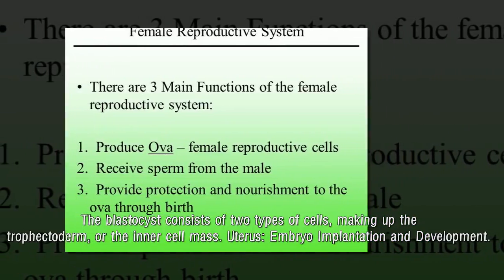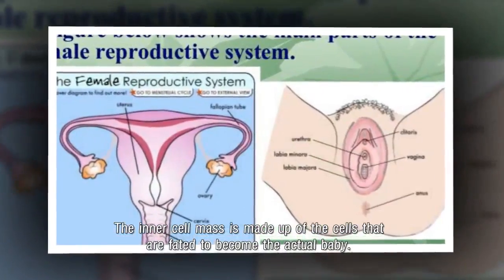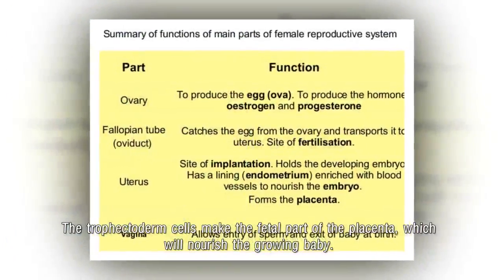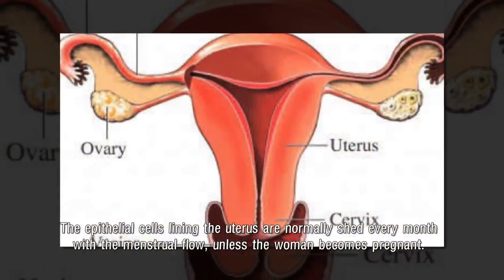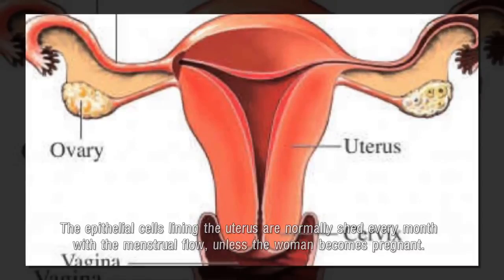Uterus — embryo implantation and development. The inner cell mass is made up of the cells that are fated to become the actual baby. The trophectoderm cells make the fetal part of the placenta, which will nourish the growing baby. The epithelial cells lining the uterus are normally shed every month with the menstrual flow, unless the woman becomes pregnant.